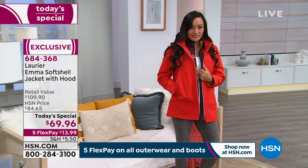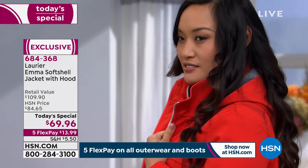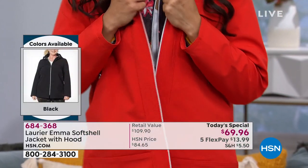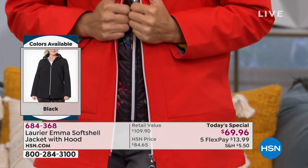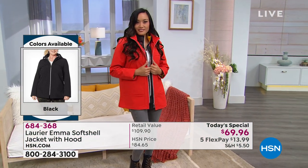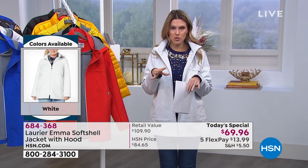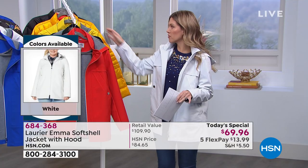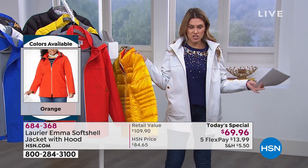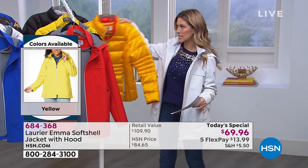Think about the spring, think about the cool nights, think about even the summer where you just need to grab that jacket. Maybe you're going on a cruise or up into the mountains and you don't want to pack anything big and bulky and heavy. If you'd like to add on the puffer, it's the perfect secondary piece for those colder temps. When you take the puffer off, you have the soft shell jacket giving you all the protection you want and need.